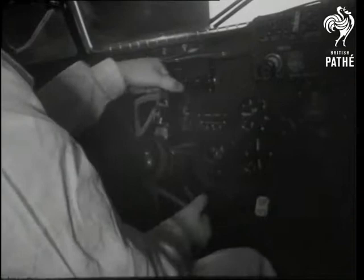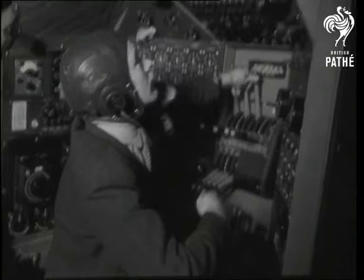At a cruising speed of more than 300 miles an hour, the flight will take the Hastings via India to Australia and New Zealand — one of the longest trips ever undertaken by a troop carrier.